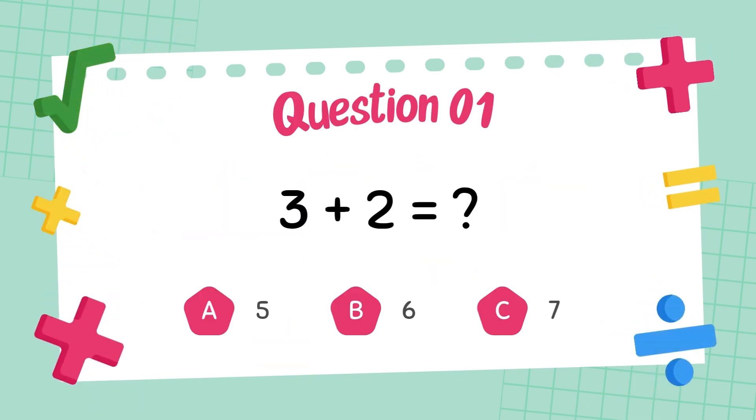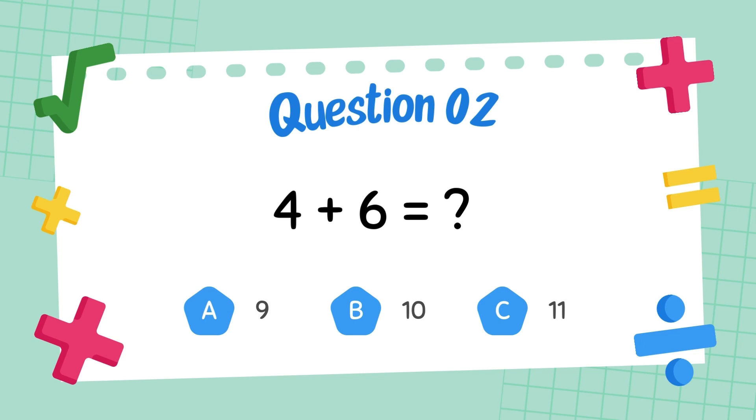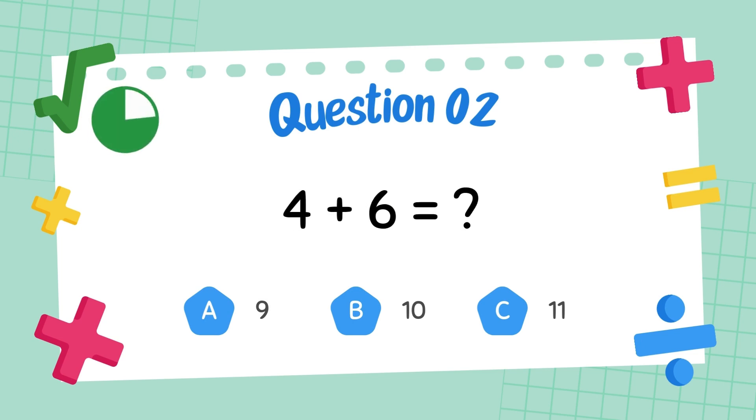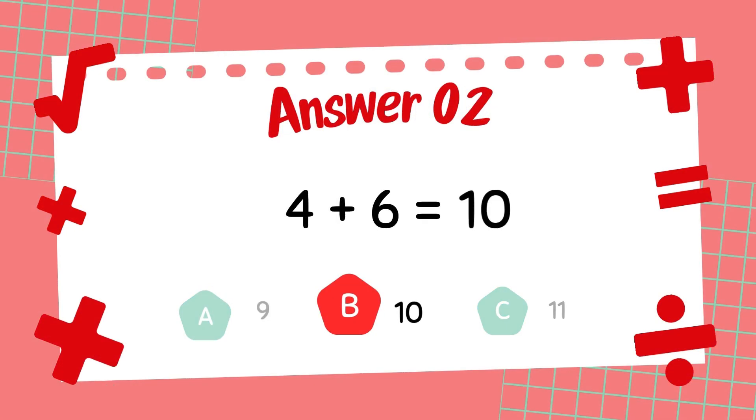What is 3 plus 2? The answer is 5. What is 4 plus 6? The answer is 10.